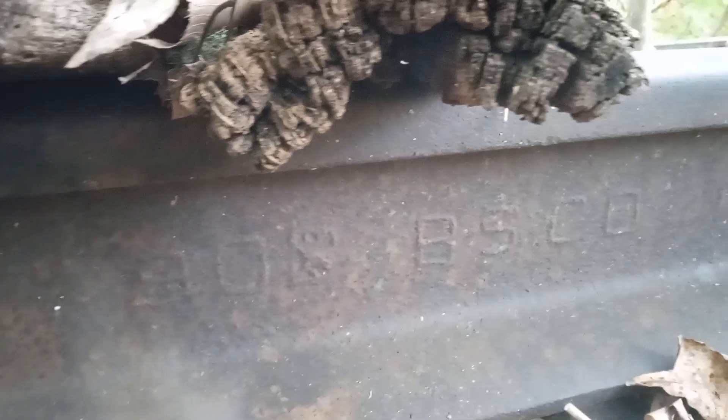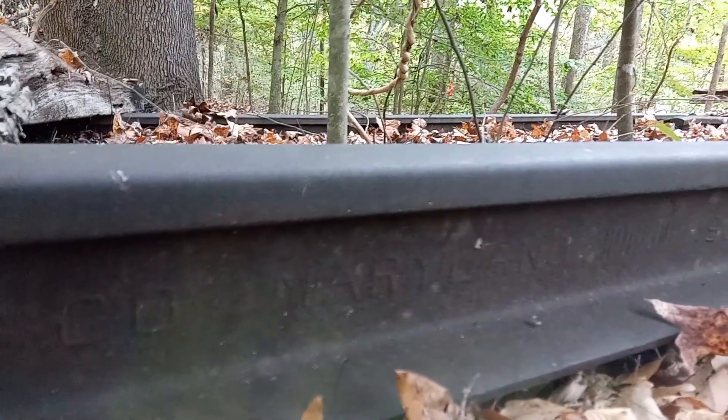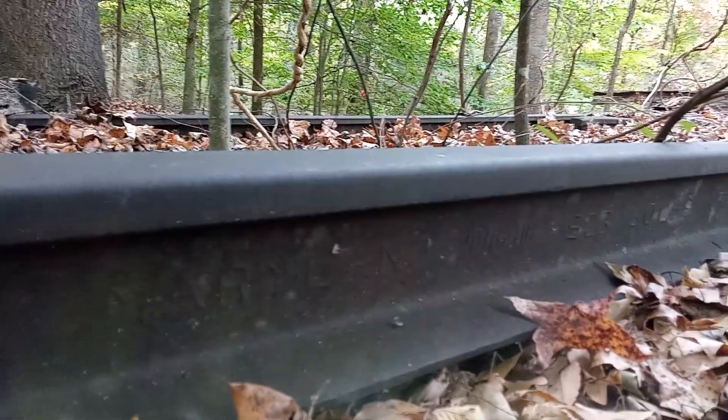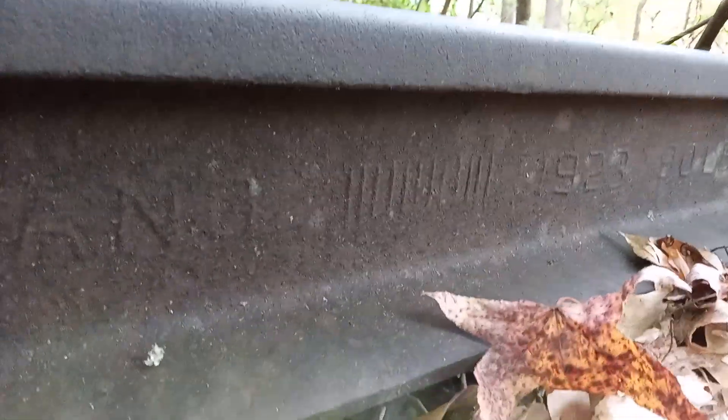Let me read this again. It's a 90s BS CO, so I assume that's Bethlehem Steel Company. It looks like it says Maryland, and then it's got 12 tick marks for December, and it says 1923 down there. And then it says nine - 90 pounds, and that'd be for a yard of steel. It has ARA and 08 on it. I don't know if you can read it or not.